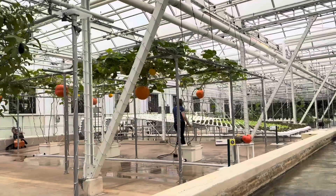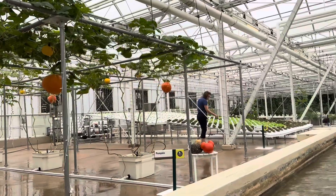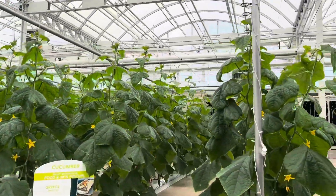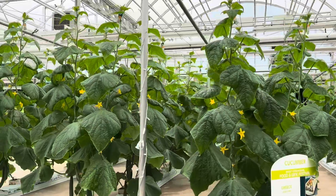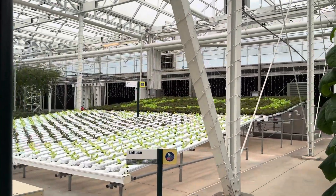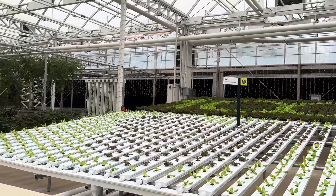Another innovation at work is our integrated pest management program. By populating our greenhouses with a various array of insects that prey on harmful pests, like fungus flies, we are significantly reducing our reliance on chemical pesticides. We're growing these crops using our nutrient film system, which precisely controls and recycles water and nutrients. With it, we can produce over 27,000 heads of lettuce in this one small area.